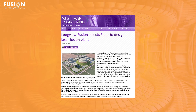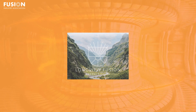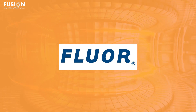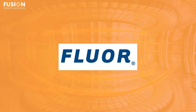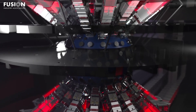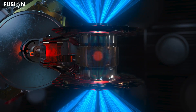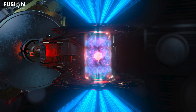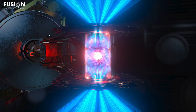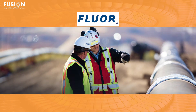Story 5: Longview Fusion selects Fluor to design laser fusion plant. Longview Fusion Energy Systems, a California-based FIA member, announced the selection of the engineering firm Fluor for initial design and engineering support for their pilot fusion power plant. Fluor is also an FIA affiliate member. Longview's technology is based on the inertial confinement fusion concept behind the National Ignition Facility, which demonstrated fusion gain in a record-breaking experiment in 2022. Longview has strong connections with NIF, with multiple C-suite officers formerly working at NIF. Because of the demonstration at NIF, Longview does not intend to build a facility for the demonstration of physics, but instead immediately pursue electricity production. Fluor is one of the largest engineering and construction companies in the U.S. and has played a major role in developing other nuclear technology. Last year, Fluor and Longview signed a memorandum of understanding, demonstrating a previous close working relationship.